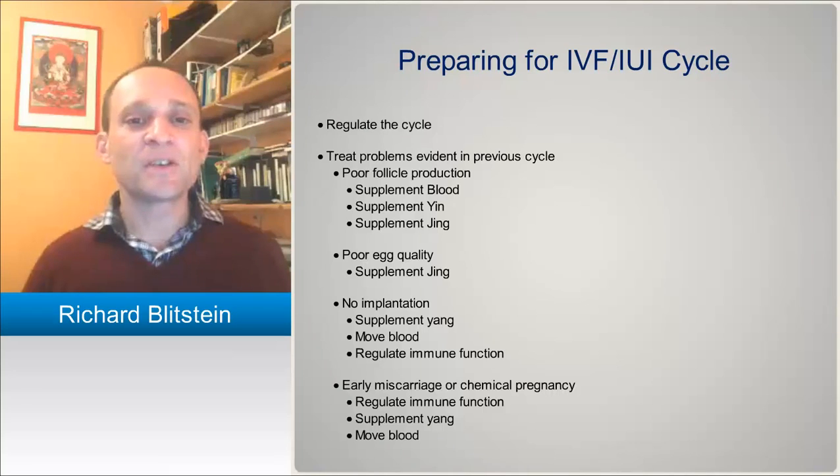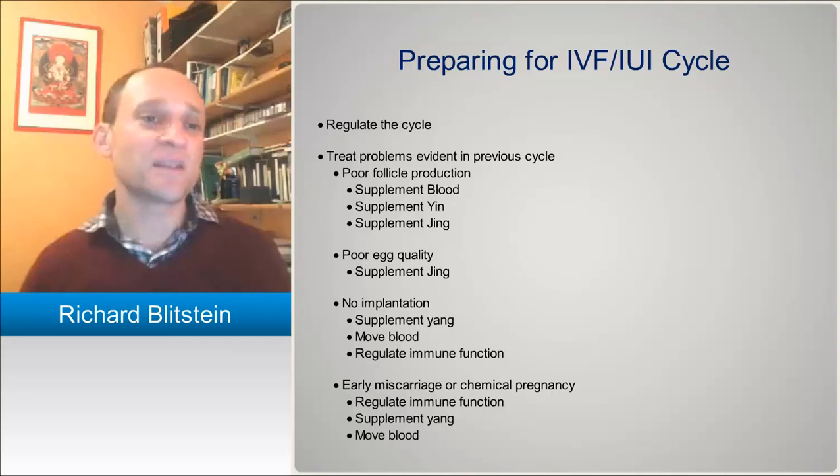If they have implantation but then the pregnancy does not move forward and they have early miscarriages, you're going to be looking at the same issues: immune function, yang deficiency, and blood moving as well. We're going to focus a lot more on that later in the second half of the seminar.